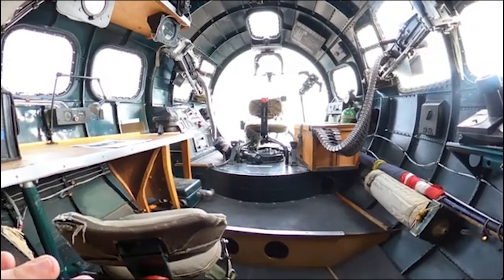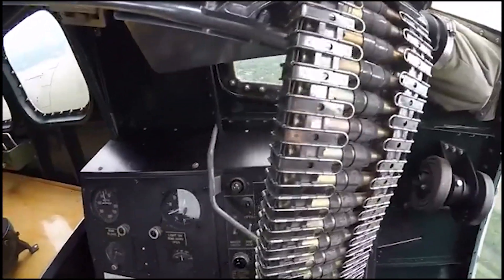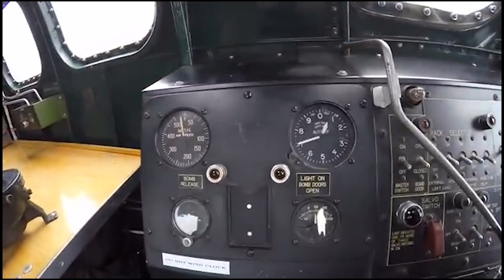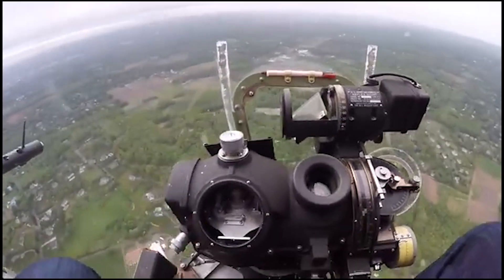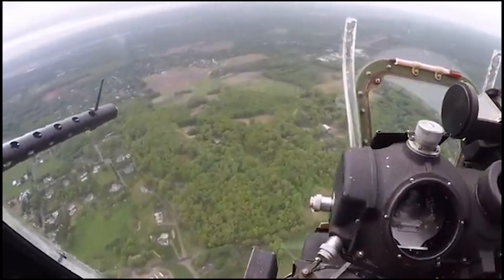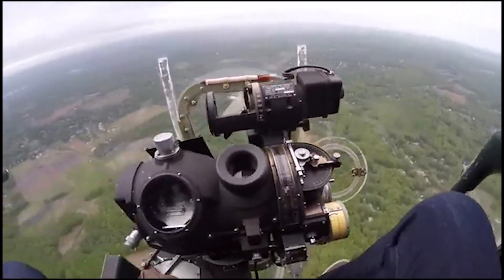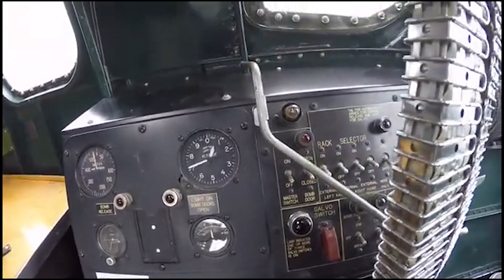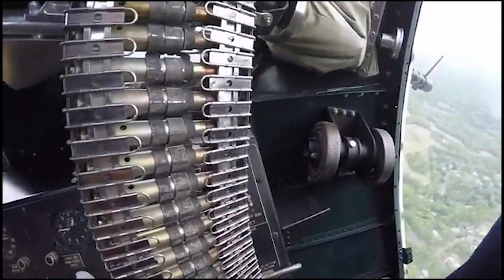Up front, the bombardier and navigator sat behind bulletproof glass windows in the nose, giving them clear visibility and vital protection from enemy fire. Between their stations sat the Norden bombsight, an optical marvel that provided unprecedented high-altitude accuracy, essential for precision daylight raids which the B-17 was known for.